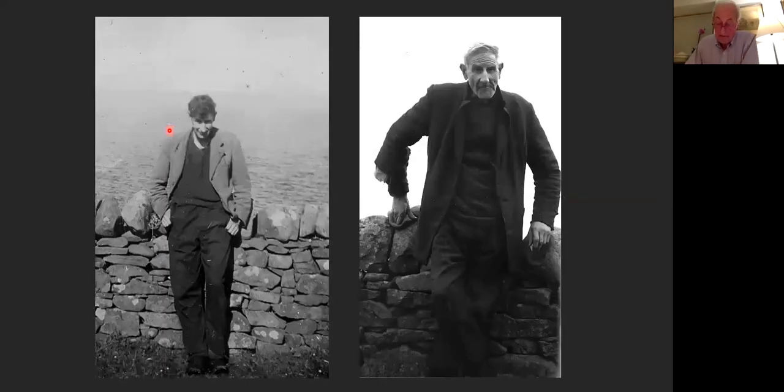The survival of this thatched house was solely because it was lived in by a recluse. Duncan — or Dunnachan — MacKenzie was born in the house around 1901 and shunned all publicity. He is shown here as a young man and in later years; he would be seen walking down to the shop in Applecross for his messages, a round trip of 12 miles.